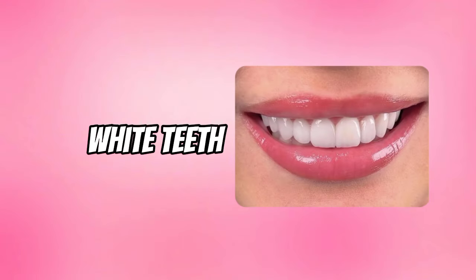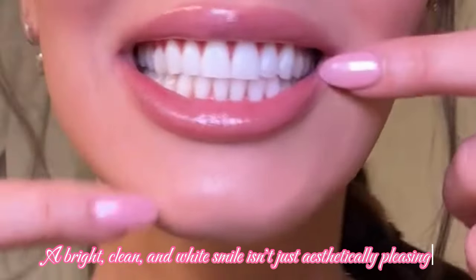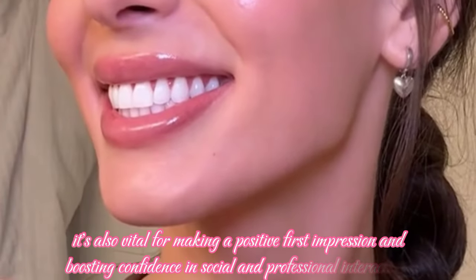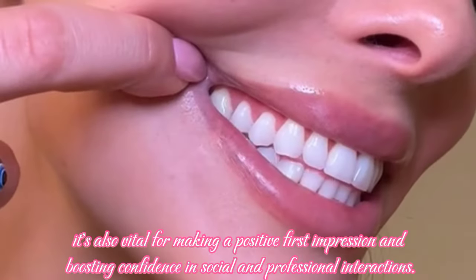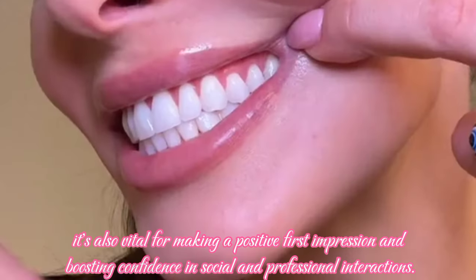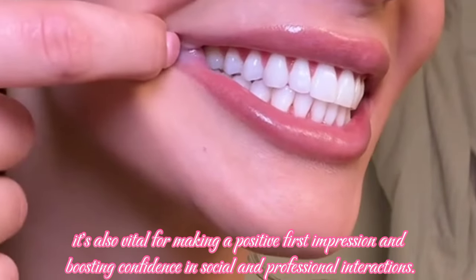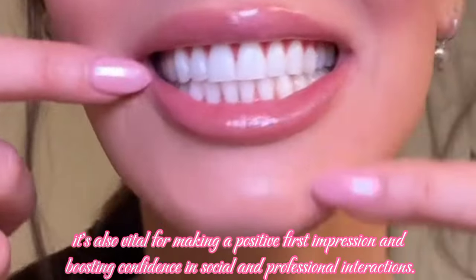A bright, clean, and wide smile isn't just aesthetically pleasant — it's also vital for making a positive first impression and boosting confidence in social and professional interactions. So for whiter teeth, you can do more than just brushing your teeth.